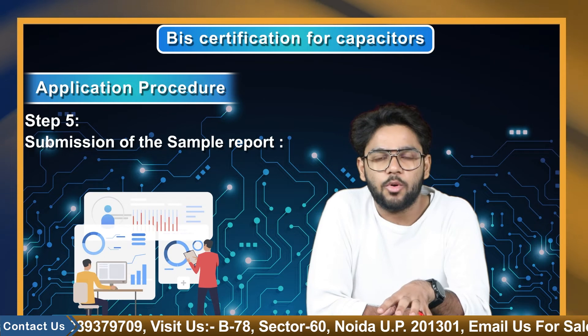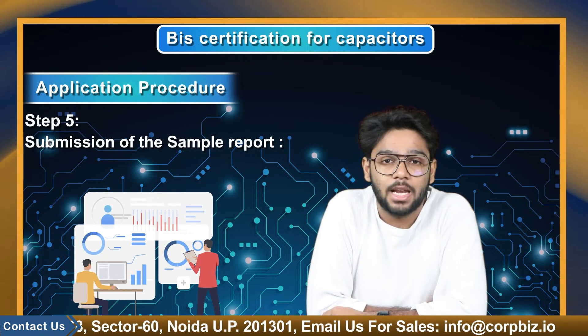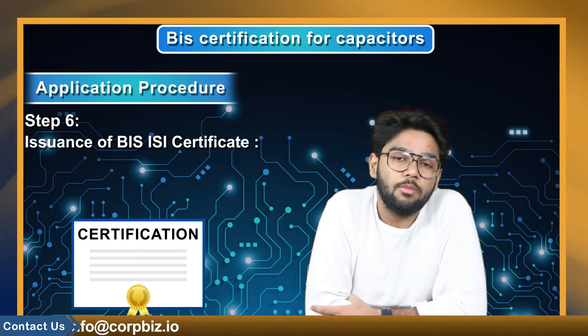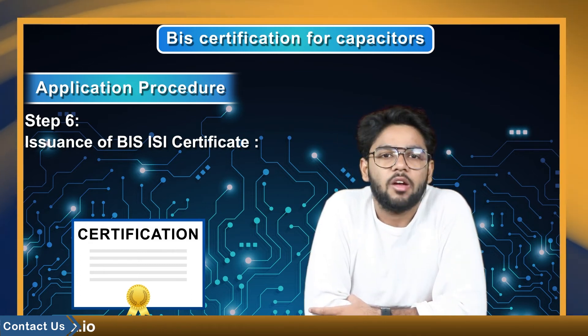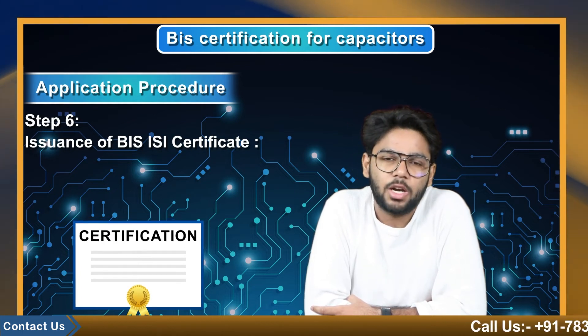Step 5: Submission of the sample report. The applicant needs to get the product sample report from the authorized lab and submit it to the BIS. Step 6: Issuance of BIS ISI certificate. After all the processes are completed, the BIS officer and inspection team verify the test report and documents. If the BIS officer is satisfied, they grant the BIS ISI mark for capacitors.